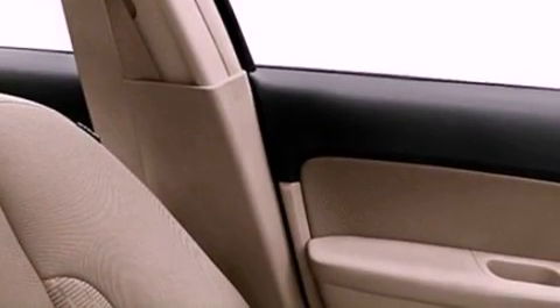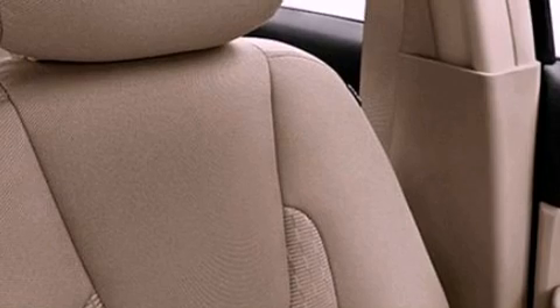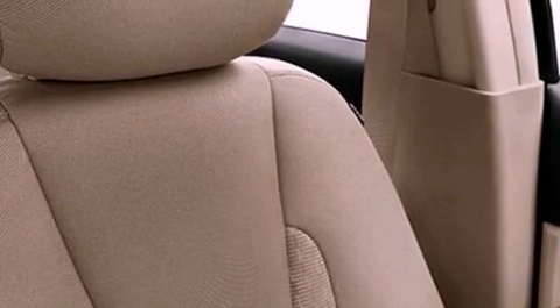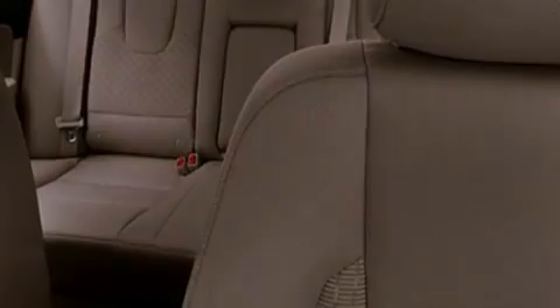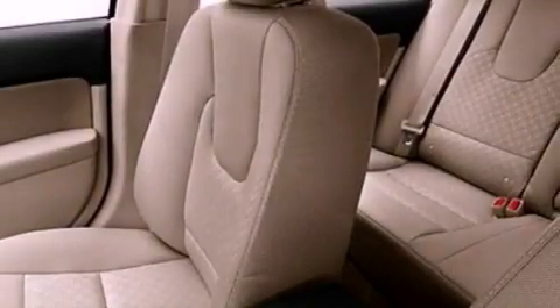The following features are also included: cruise control, full power accessories, a rear window defroster, a CD player, a 4-wheel independent suspension, a security system, a chrome grille, halogen headlights, front and rear reading lights, and folding rear seats.